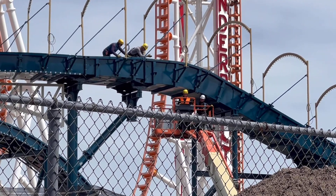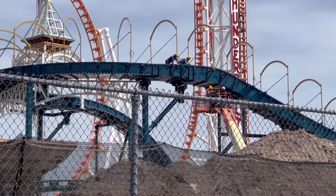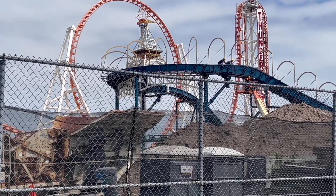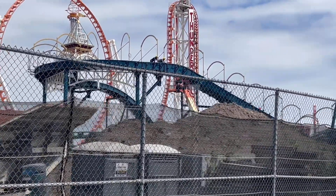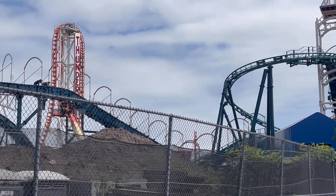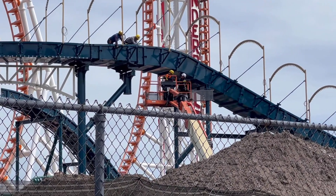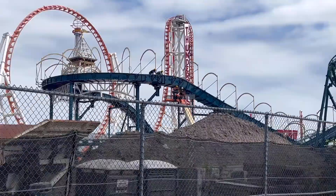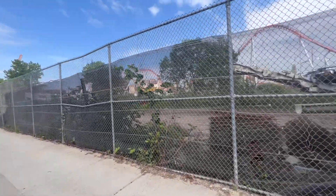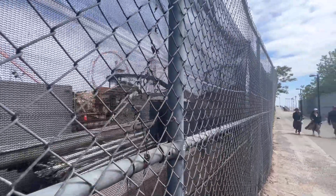You can see them working on the log flume. That's the maximum height for the log flume and it drops down right next to the Thunderbolt. Just love the design of these rides with these towers — really cool addition to the park. Right here is going to be a pathway all along the block from Surf Avenue all the way down to the project.